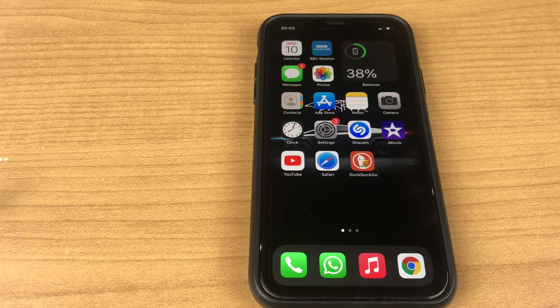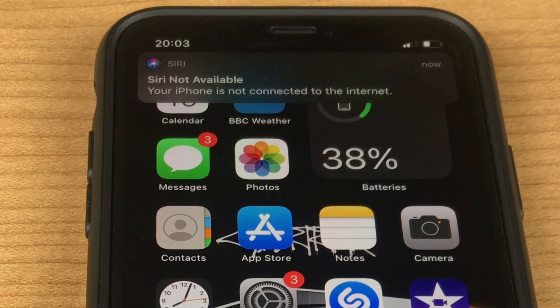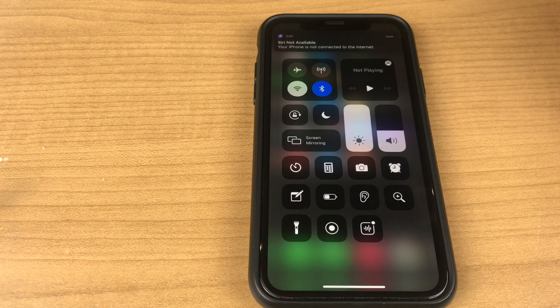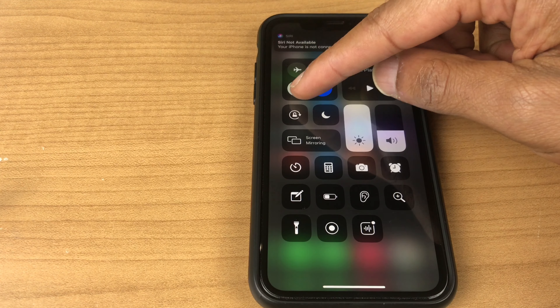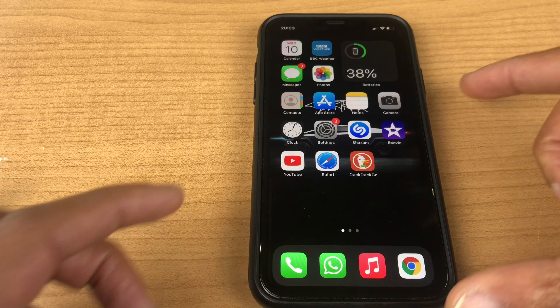Now if you're getting a message saying 'Siri not available,' go to your Control Center and make sure you have either Wi-Fi and/or mobile data turned on, and try again.